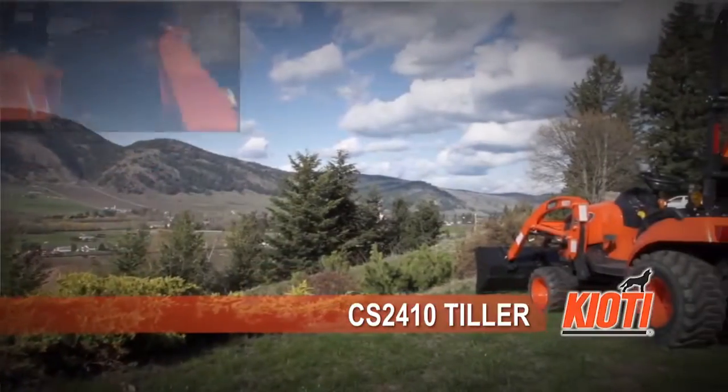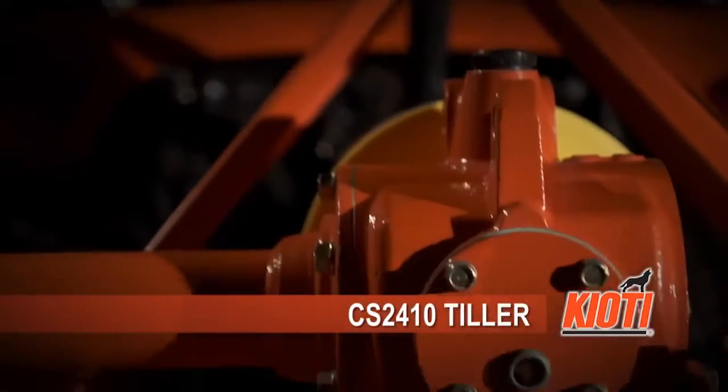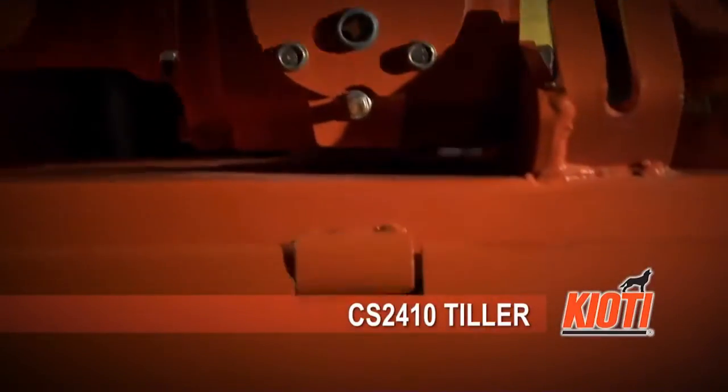Customize your CS2410 to meet your needs. Like all the attachments, the entire tiller can be quickly detached from the tractor.